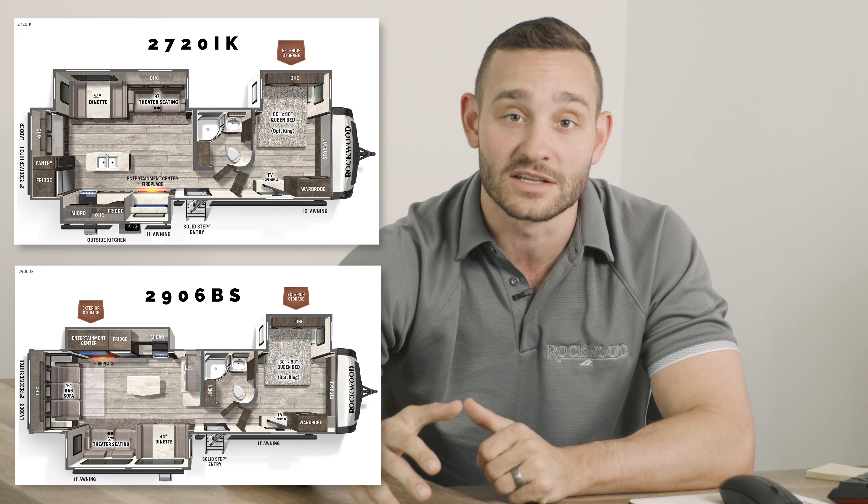Starting in our ultralight travel trailer lineup, we've got our 2720IK and our 2906BS. Moving then into your signature travel trailer line, you've got your 8336BH — that is actually a bunkhouse model with an island. And then you've got your 8337RL, that is a couples coach with an island kitchen.